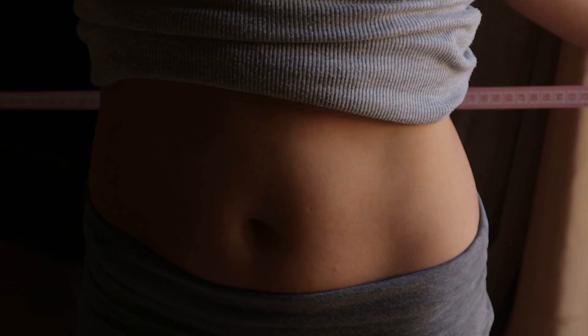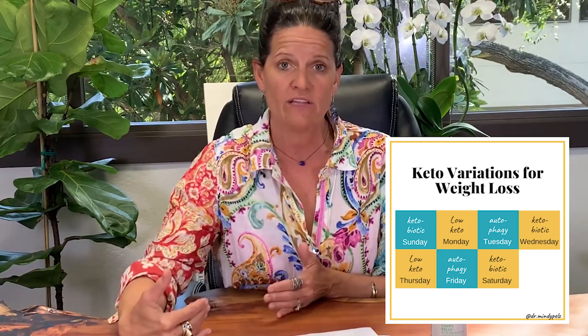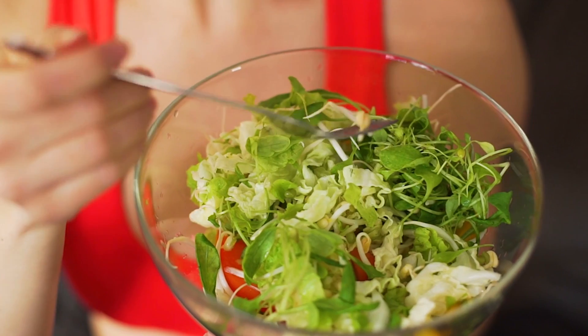Dr. Mindy here, and on this video I am bringing you the science behind your microbiome and your metabolism. This is the third video of a three-part series on what you can do to unstick your metabolism and how you can start losing weight. In this video, you're going to learn about the microbiome and how you can actually eat food to feed your microbiome to speed up your metabolism.